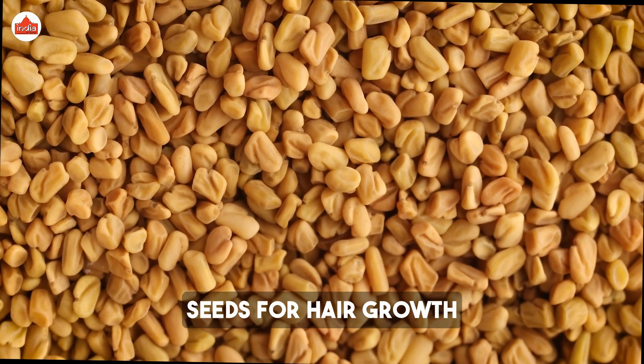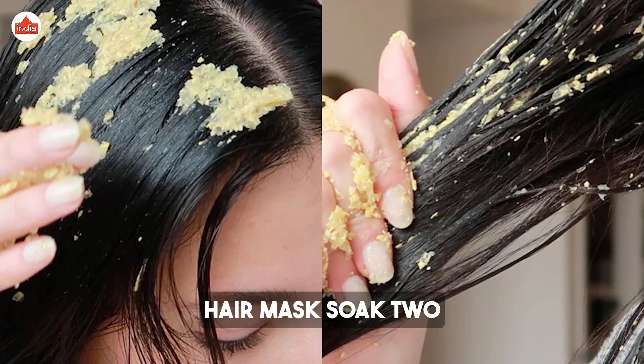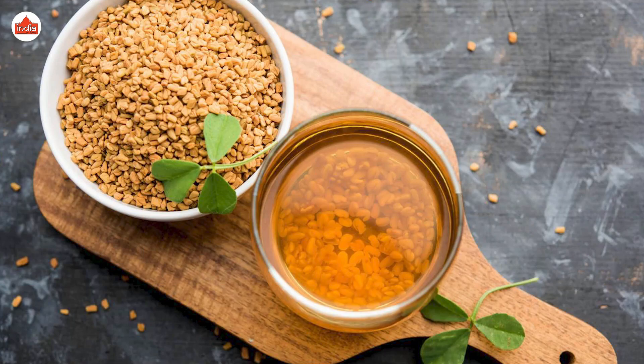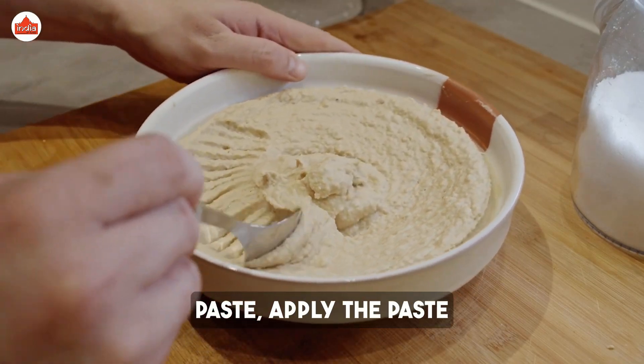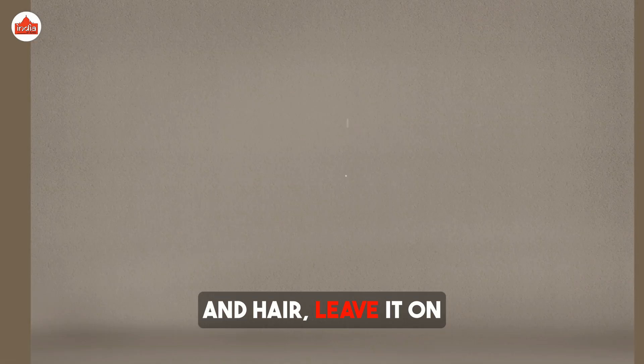How to use fenugreek seeds for hair growth. One: Fenugreek seed hair mask. Soak two tablespoons of fenugreek seeds overnight. In the morning, grind them into a fine paste. Apply the paste directly to your scalp and hair.